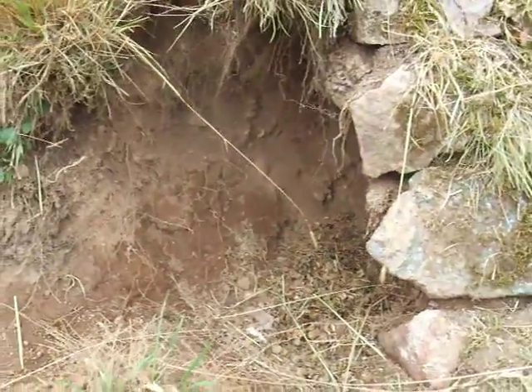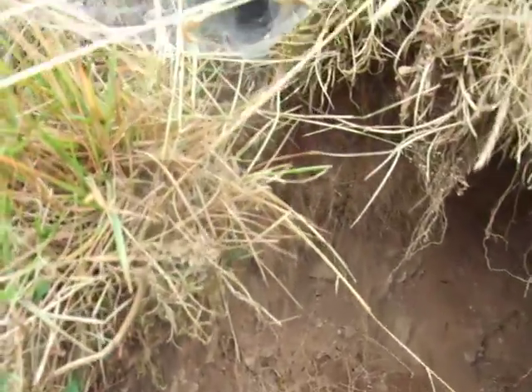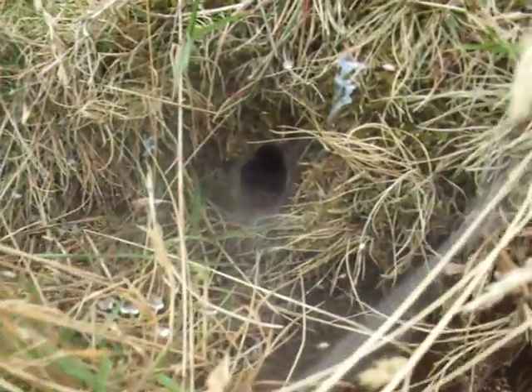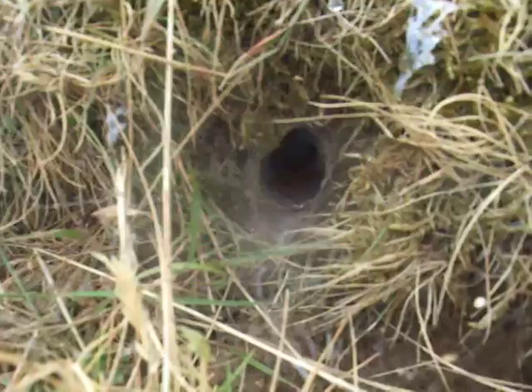Quite sad but also very interesting. And whilst I'm here, just above it — it's got nothing to do with bees, but that's interesting — I don't know if you can see this little spider — an amazing spider's nest just sitting there.